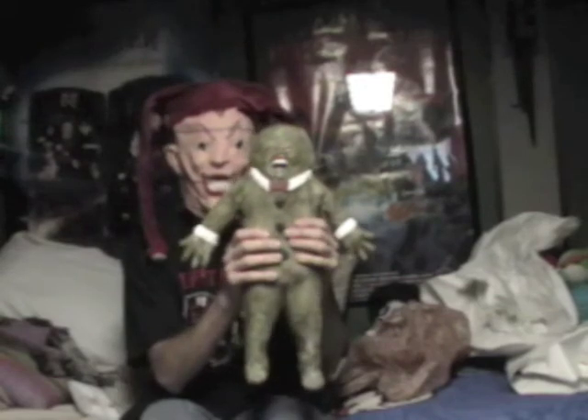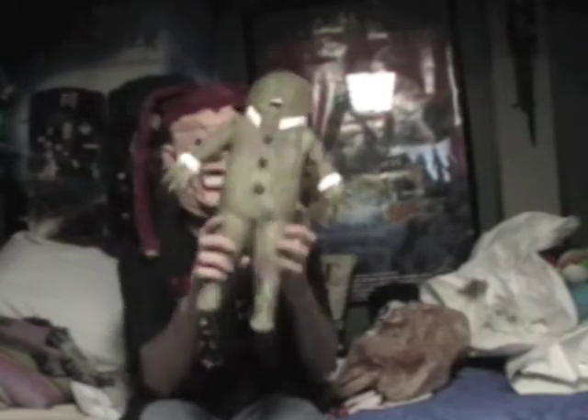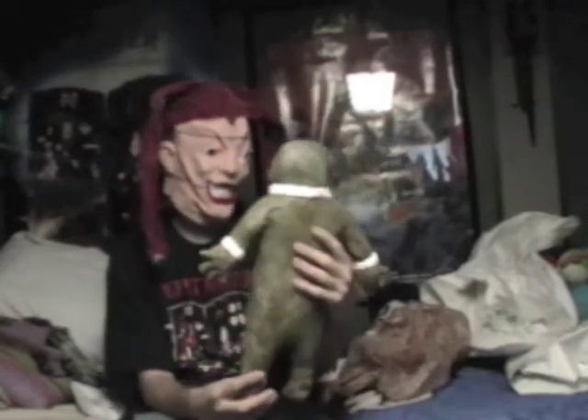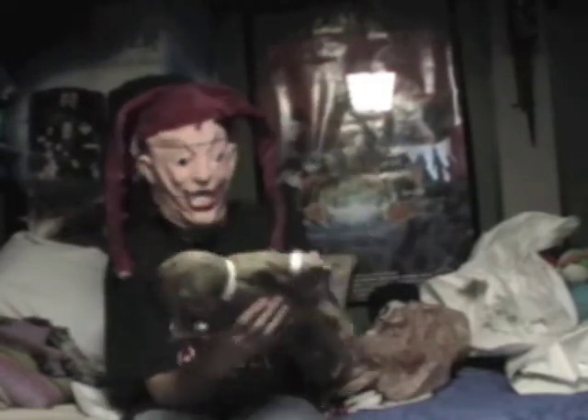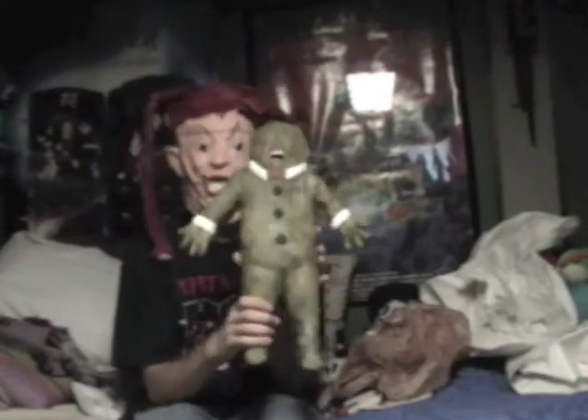And it is... it's a screen-used stunt puppet of the Ginger Dead Man from Evil Bong 666. Look at Ginger Dead Man — he's like gold, a mix of green and light brown. It's different, unique. It's an actual screen-use stunt puppet of Ginger Dead Man from Evil Bong 666, and here's a certificate.